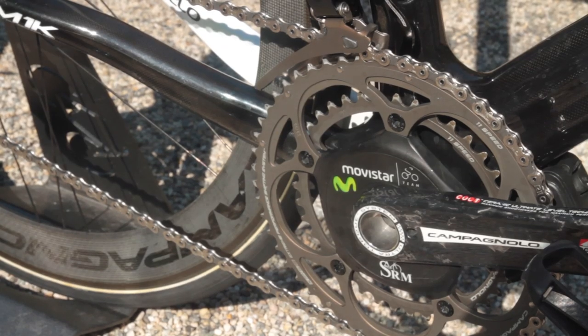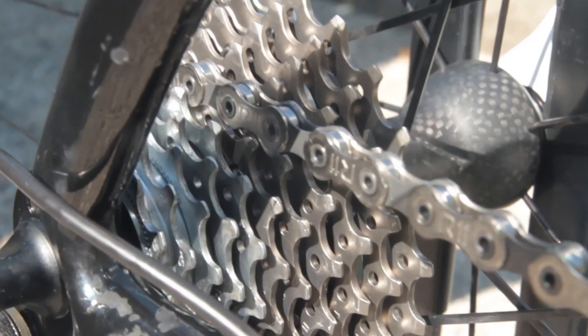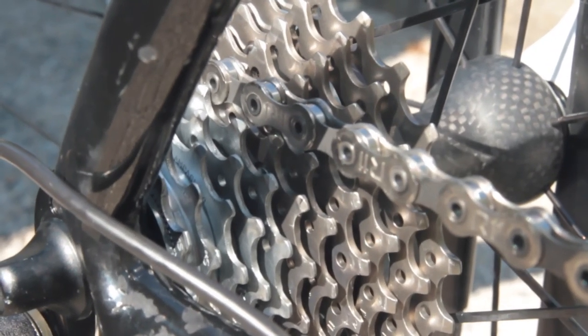Movistar are sponsored by SRM, and so receives specially branded power meters on Super Record cranks. An 11-25 cassette gives him a wide range of gear ratios.